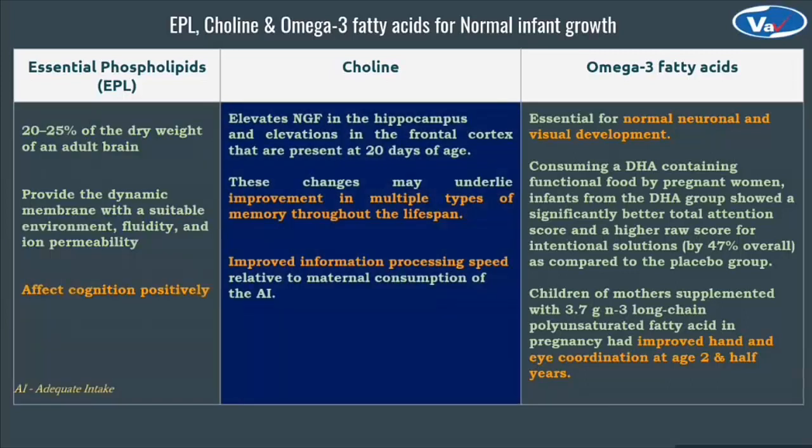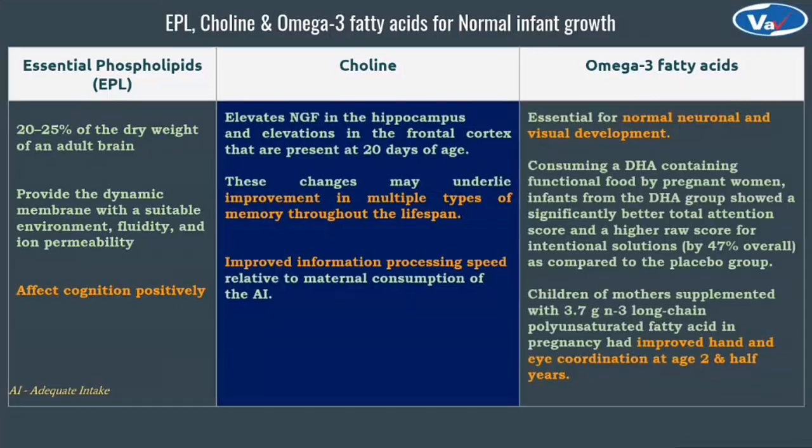Moving to choline and its importance. In a study, when choline was supplemented in the diet of pregnant women, there were elevations of NGF in the hippocampus and frontal cortex of the brain. These changes may underlie improvement in multiple types of memory throughout the lifespan. In one more study, it was suggested that in the third trimester of pregnancy at a level exceeding the AI, when choline was supplemented, it improved information processing speed relative to the adequate intake of maternal consumption.